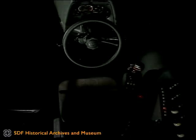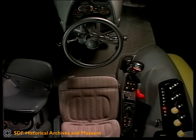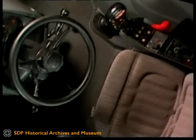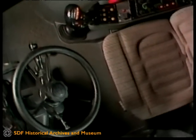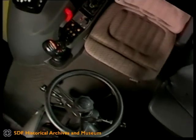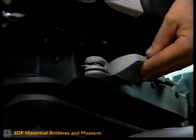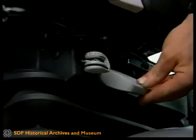Entdecken Sie den Komfort und die ergonomische Gestaltung eines Hürlimann SX. Treten Sie ein in eine neue Welt, die Ihnen mit jedem Detail zeigt, dass der Fahrer im Mittelpunkt steht. Die Arbeitsumgebung ist bequem und geräumig. Lenkrad und Fahrersitz bieten mehrere Einstellmöglichkeiten und lassen sich perfekt auf die Körpergröße des Fahrers abstimmen.